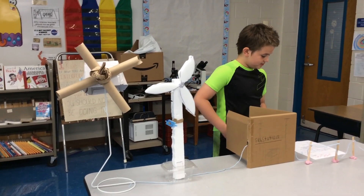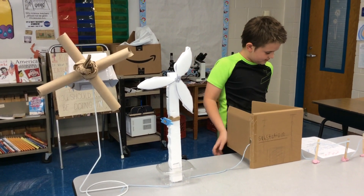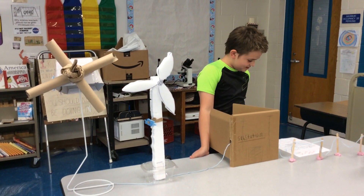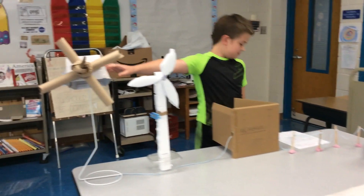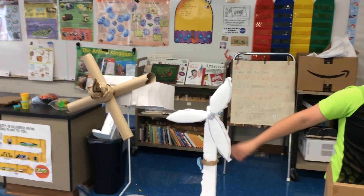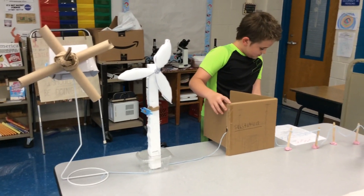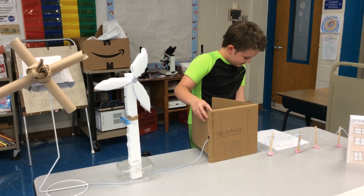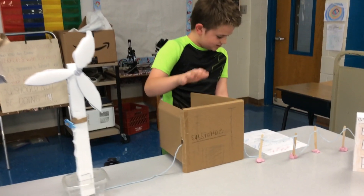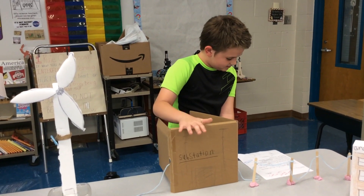The wind turns the gears of the wind turbines, then the energy goes to a generator, usually on the back of the turbines. Then the generator makes the electricity, and then the electricity goes to a transmission and distributes to a substation.